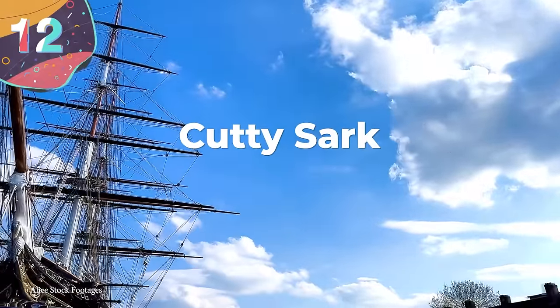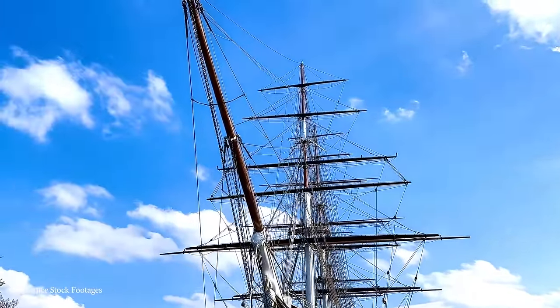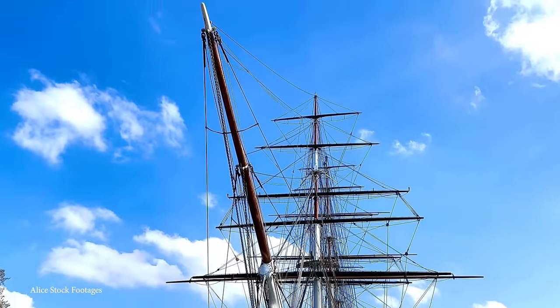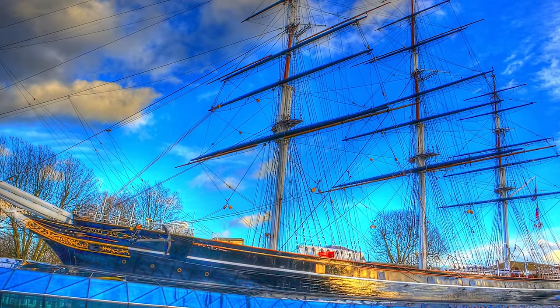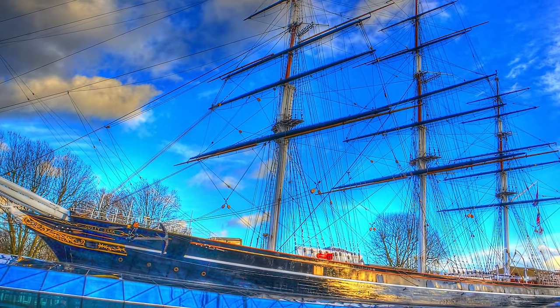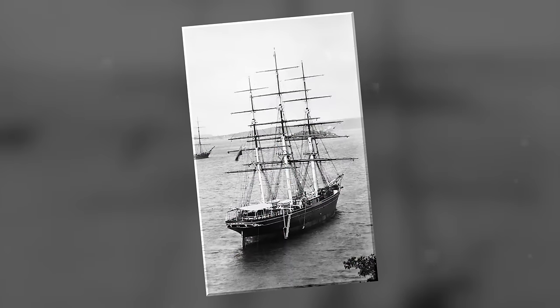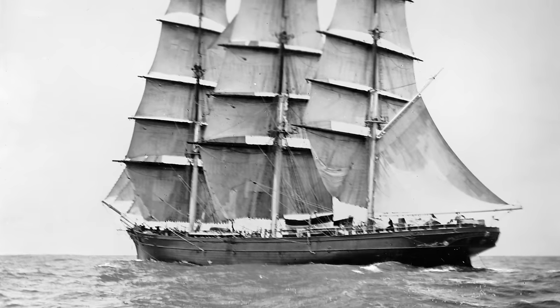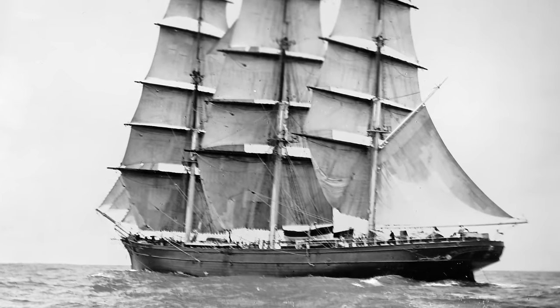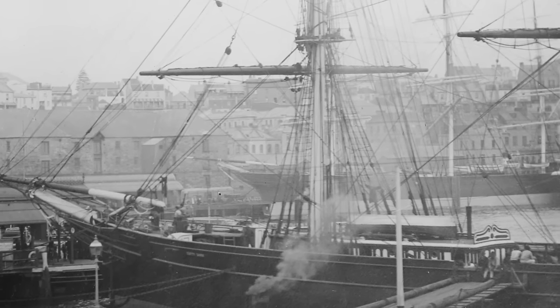Number 12: Cutty Sark. Built in Dumbarton, Scotland for the Jock Willis shipping line in 1869, the Cutty Sark was one of the last clipper ships to ever be constructed, and because it represents the pinnacle of the design, it was one of the fastest to ever set sail. Despite this, it was only used on its planned route for carrying tea for a few years before steamships took over, and it was instead placed on routes to Australia to transport wool, where it set a travel speed record between England and Australia that it would hold for a decade.